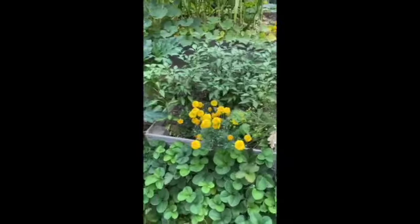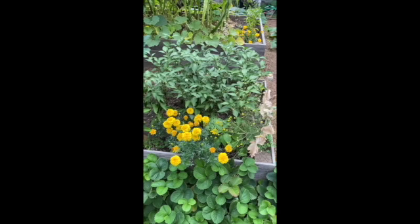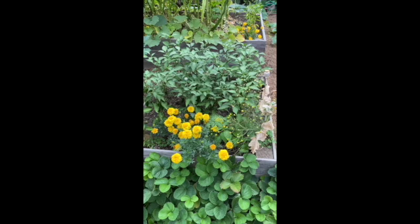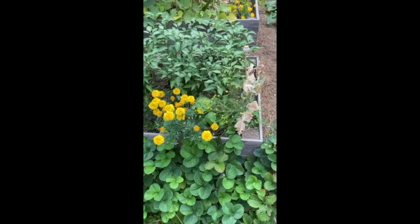These are all peppers. These were supposed to be green peppers but it looks like there was a mix-up at the seed factory and these are jalapeños. Marigolds again and some chamomile.